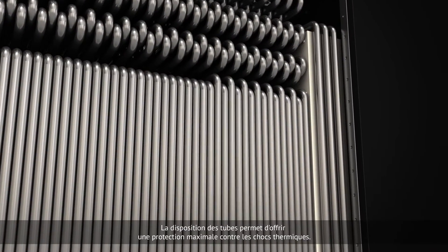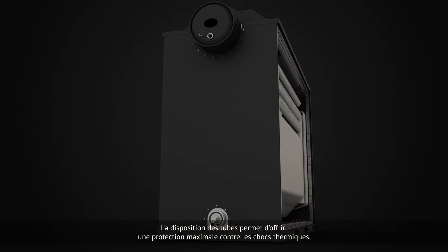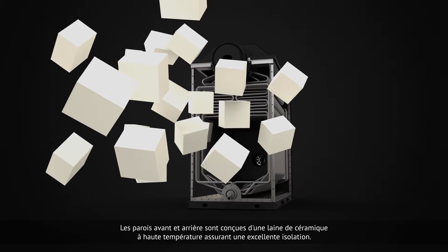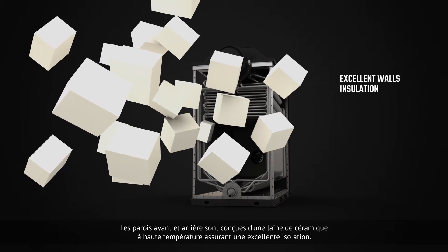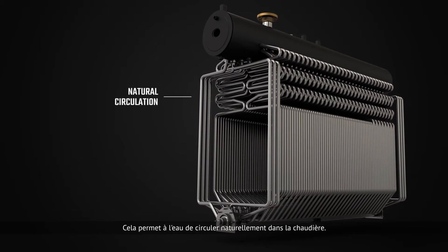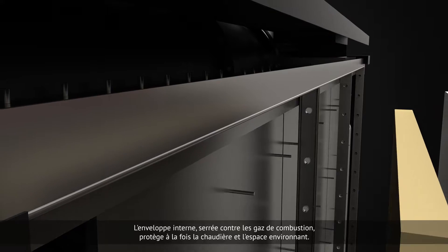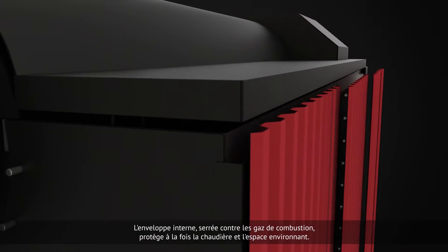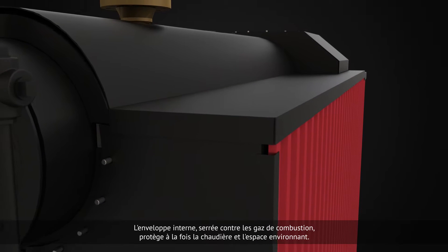This flexible arrangement of the tubes allows for maximum resistance against thermal shocks. The front and rear walls are made of high-temperature ceramic wool, ensuring excellent wall insulation. Downcomers are located inside the front and rear wall for natural circulation in the boiler. The internal envelope, tight against gas combustion, combined with an outer heavy steel casing, protects both the boiler and surrounding space.